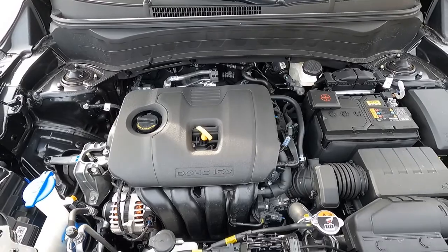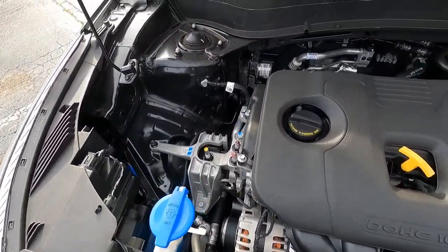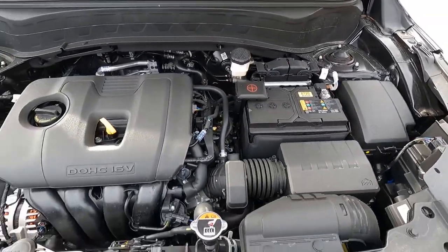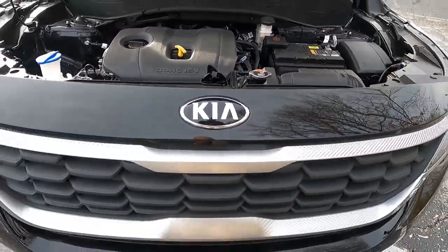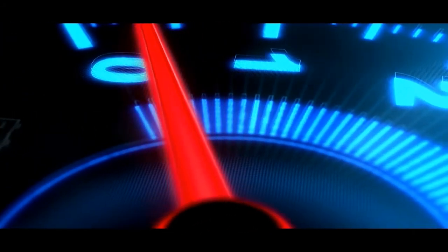As far as the engine is concerned, we have a 2.0-liter four-cylinder engine producing 146 horsepower. It's an IVT transmission with torque vectoring all-wheel drive with center lock. We also have drive mode select, getting 27 miles per gallon city and 31 highway.